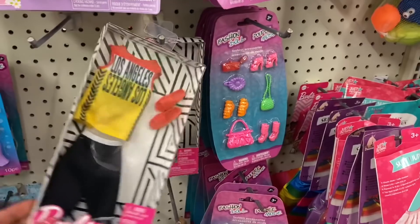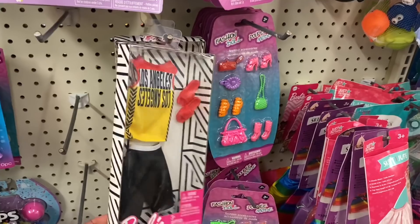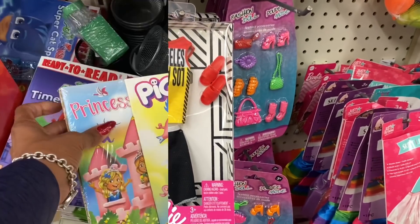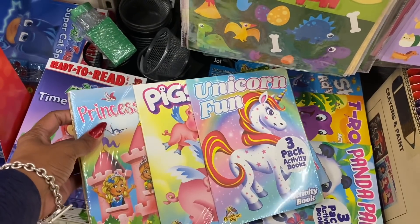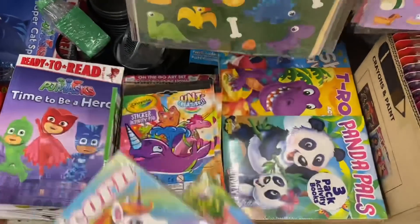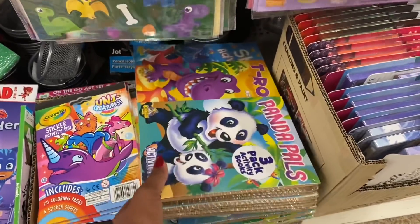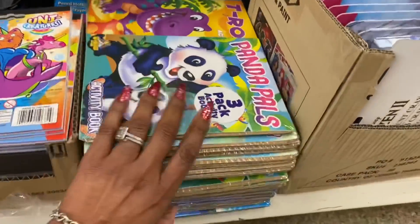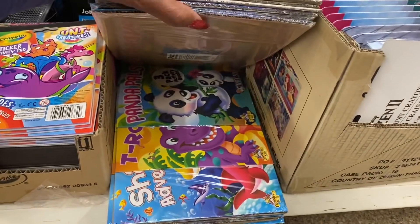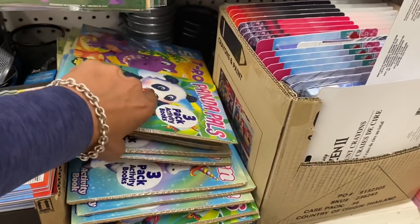Barbie outfits are out — one says 'Los Angeles' with little flip-flops and an LA outfit. Also new is a three-pack of activity sets: unicorn and princess, piggies, and panda pals — three for a dollar is not a bad deal.